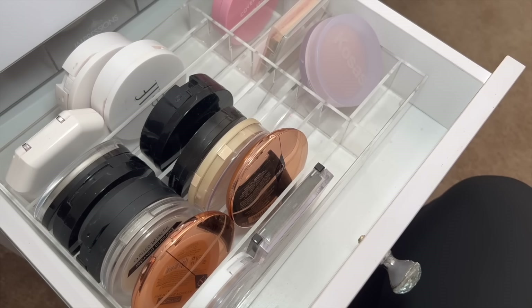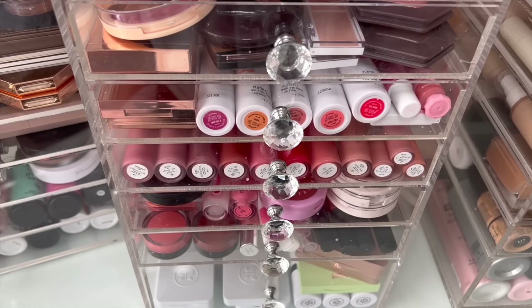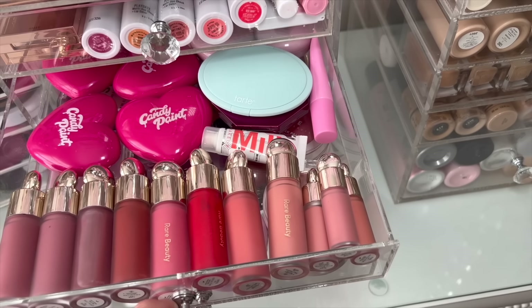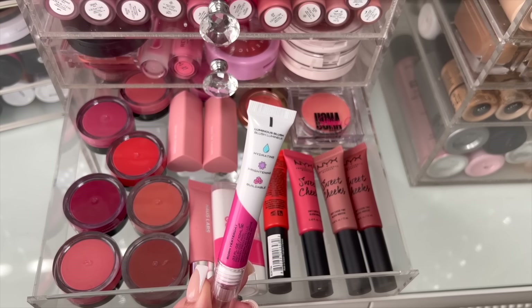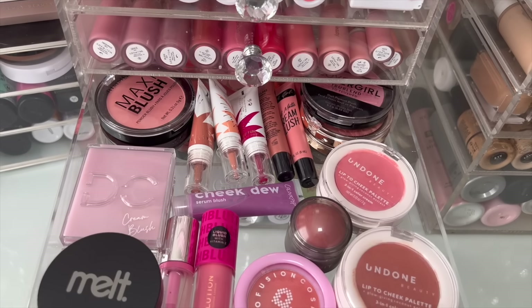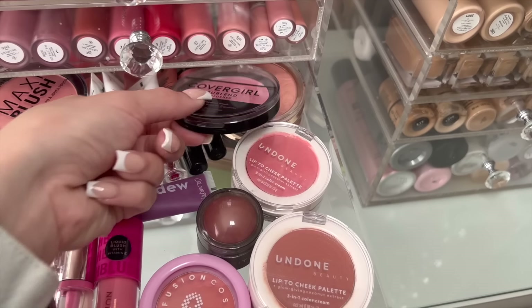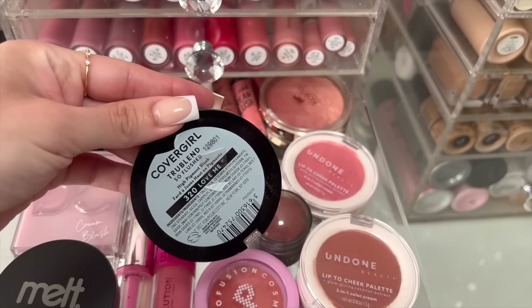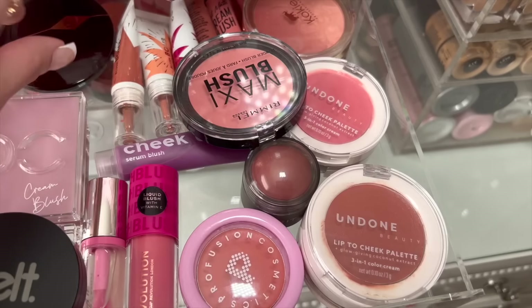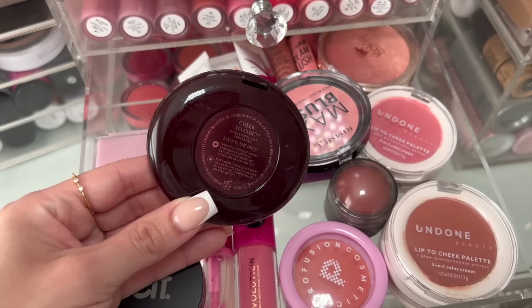For pressed powder today, you honestly cannot go wrong with the NYX Can't Stop Won't Stop Powder in the shade Light Medium. And let's pick out a blush combo for today. I actually have a cream blush that I've been loving — specifically the Luminous Blush in the shade Born Yesterday. It is the most gorgeous pink. Then for powder blush, I think I want to do a pretty glowy powder blush because I'm not going to do any highlighters. I'm kind of debating between this CoverGirl High Pigment Blush in Love Me, and this Charlotte Tilbury blush. This is a good splurge blush, and I specifically love the colors Love is the Drug and Ecstasy.